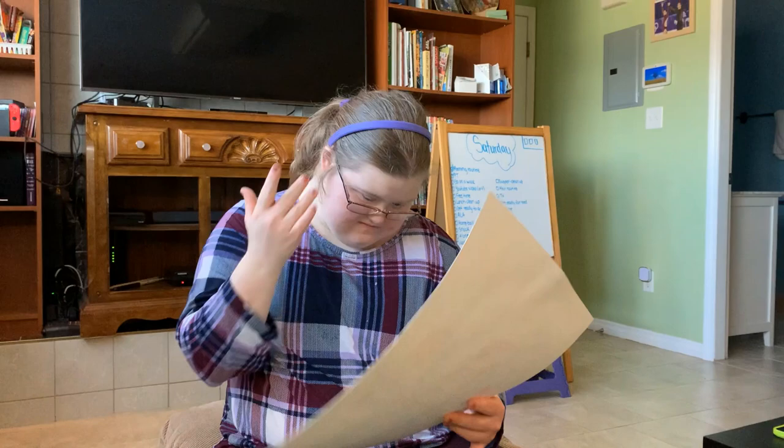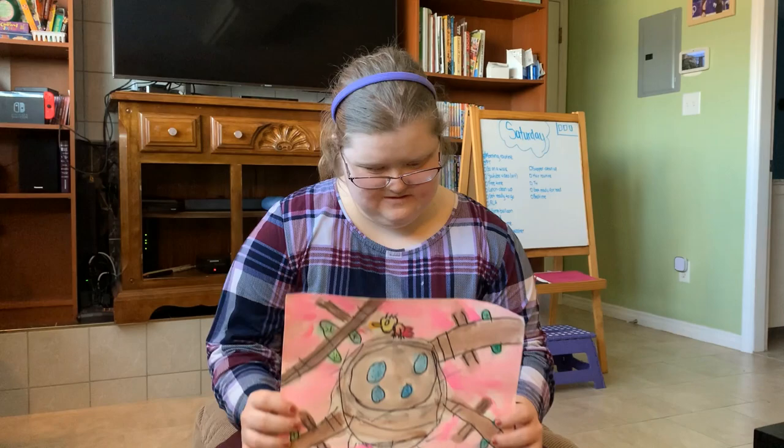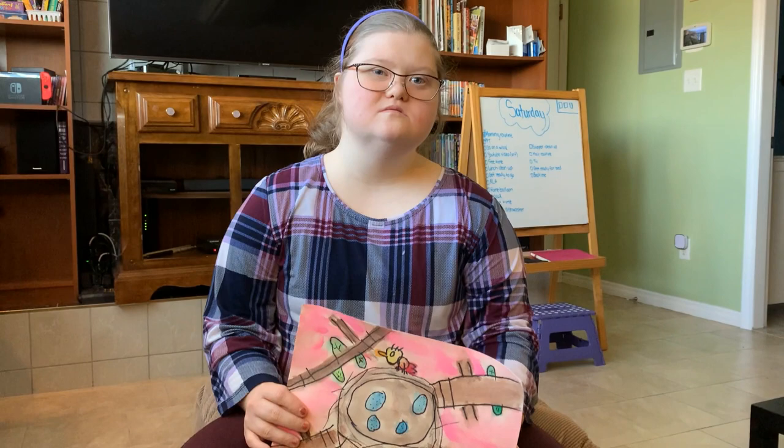This is one of Lucy's newest pieces that she just did last Monday. It's a tree, a bird, a nest, and eggs — with your pink sky. This is actually going to be framed and it's going to be put in a little art show.